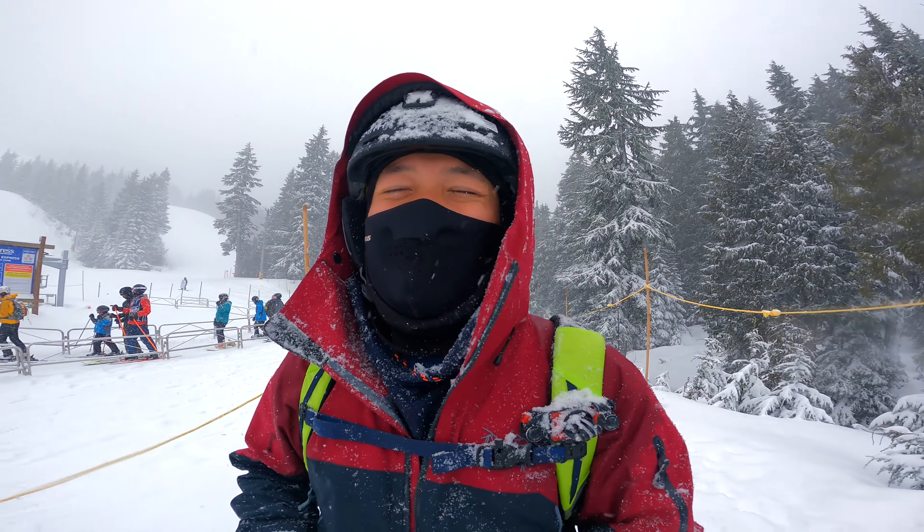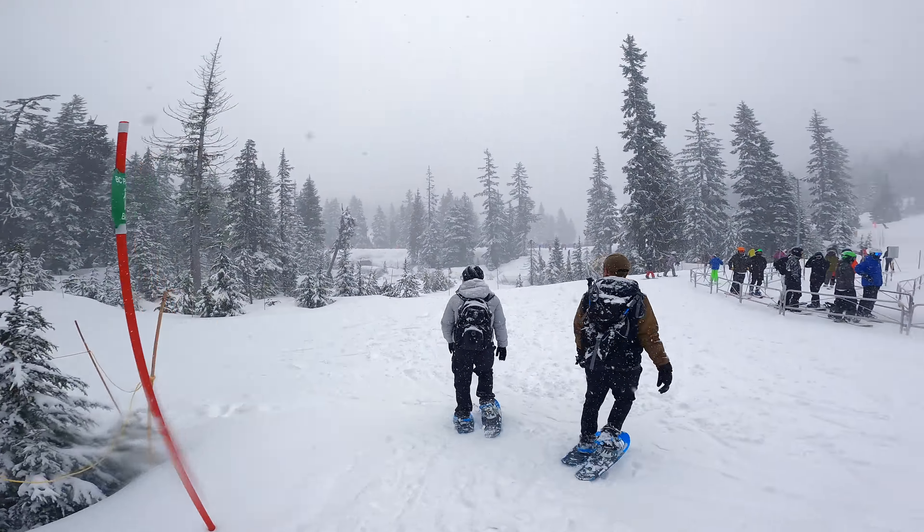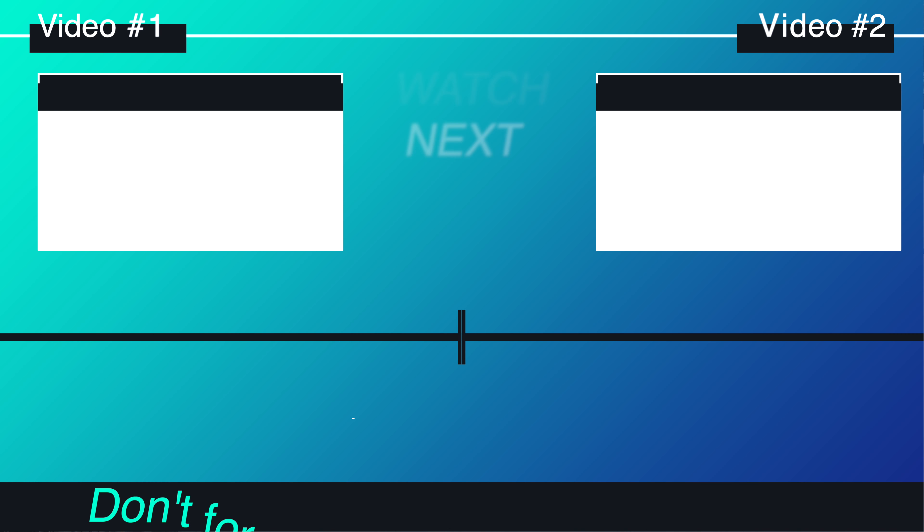And yeah, that's it for now. If you like this video, make sure to subscribe and like. Any questions, drop them in the comments below. I'll see you guys next time. Bye bye.